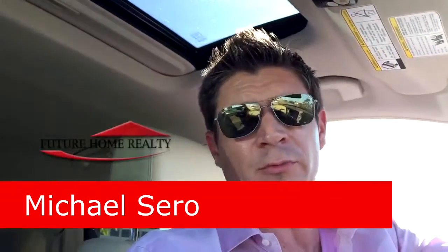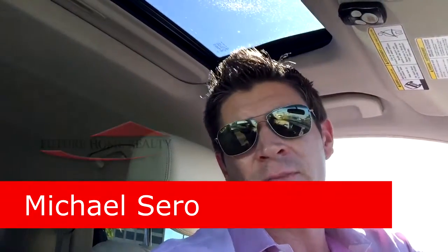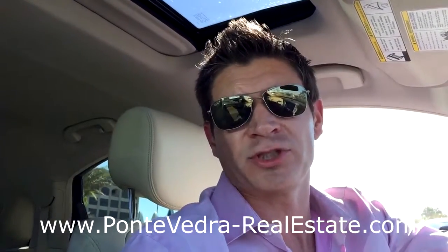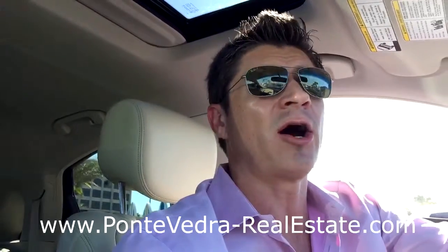Hello everyone, I'm Michael Ciro with Future Home Realty and PonteVedraRealEstate.com. Today I am going out on the Jacksonville Beach fishing pier. It's one of my favorite places to go sightsee in Jacksonville Beach, which is located just up the road north of Ponte Vedra off of A1A.